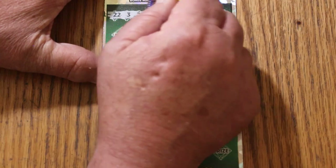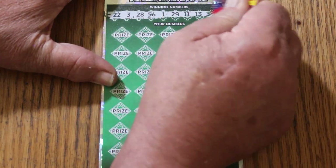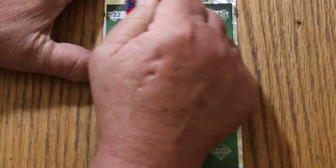Winning numbers are: 22, 3, 28, 56, 1, 29, 11, 13, 36, and the big 60.